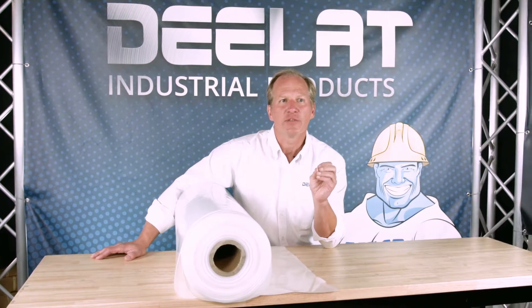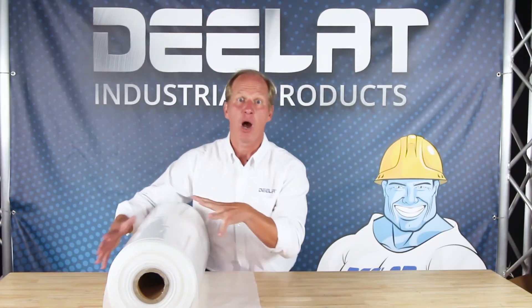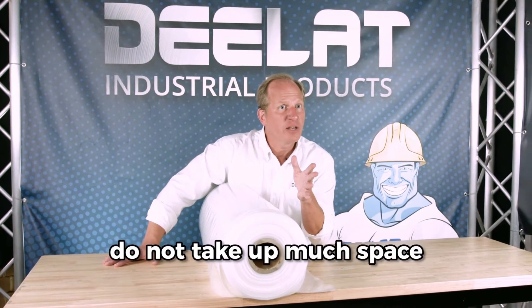Plastic film air ducts are cost-effective solutions since they are inexpensive and easily transported, as they are extremely compact when rolled up. This makes transporting multiple rolls easy since they don't take up a lot of space at all.